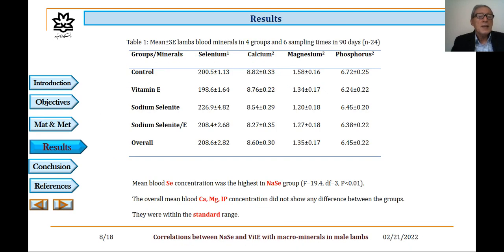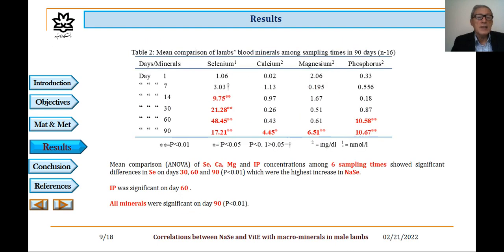Results. Table 1 shows mean ± standard error of lambs' blood minerals in four groups and six sampling times over 90 days, with 24 animals. Mean blood selenium concentration was highest in the sodium selenite group. The overall mean blood calcium, magnesium, and phosphorus concentration did not show any significant differences between the groups and were within the standard range.